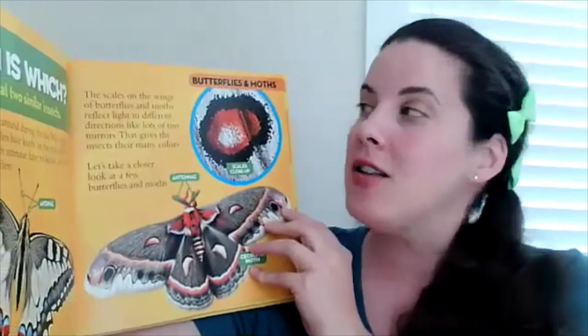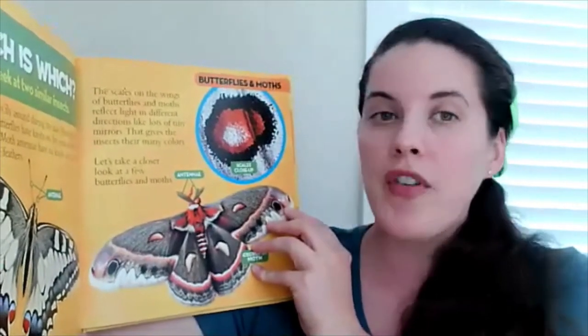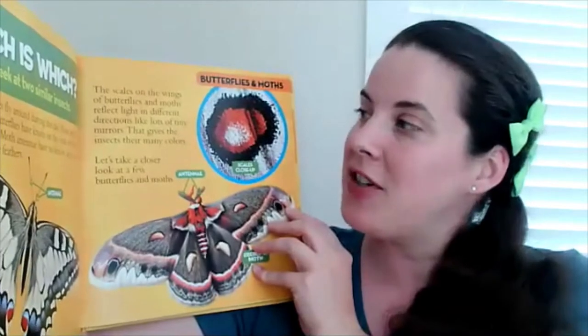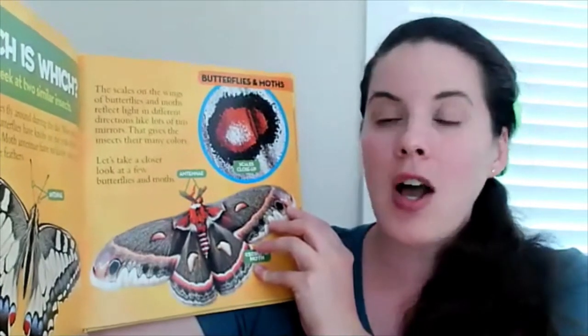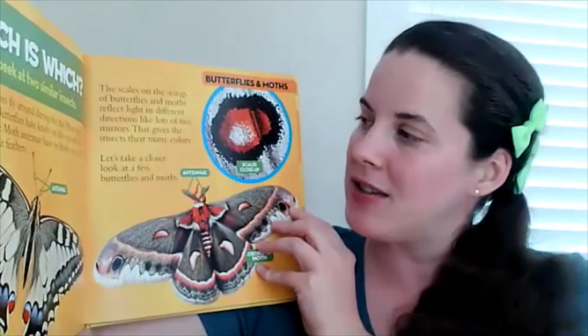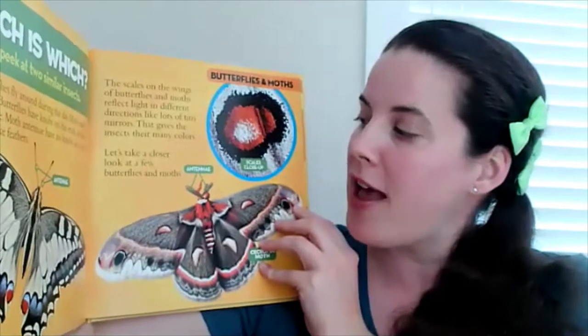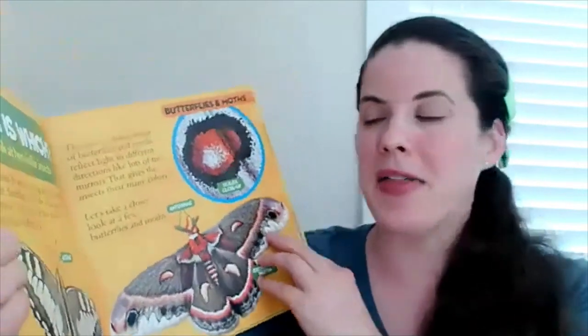The scales on the wings of butterflies and moths reflect light in different directions, like lots of tiny mirrors, and that gives the insects their many colours. Let's take a closer look at a few butterflies and moths.